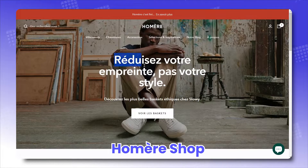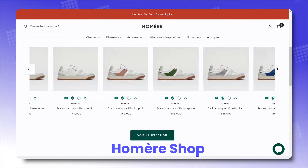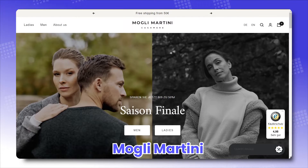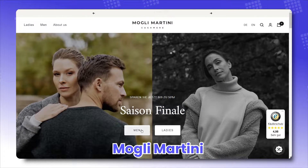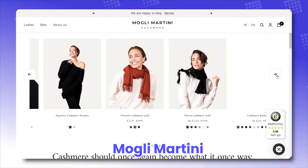Homere Shop, putting various fashionable sneakers on a beautiful display for every visitor's pleasure viewing. Mowgli Martini, elegantly showcasing premium cashmere sweaters, easily grabbing the attention of elegant seekers.